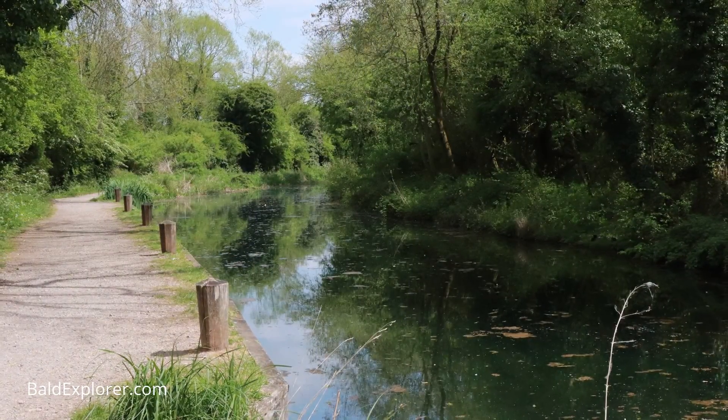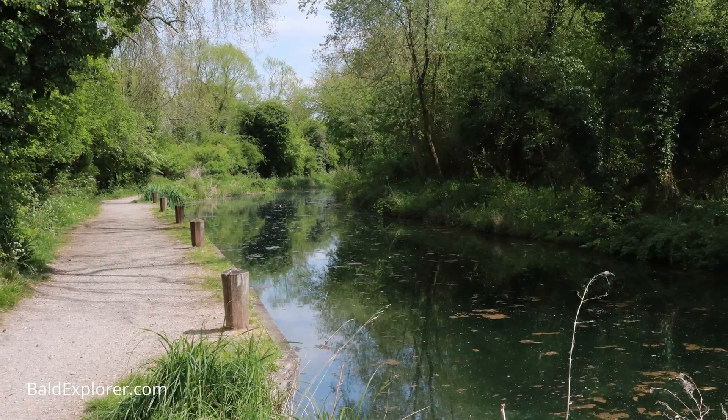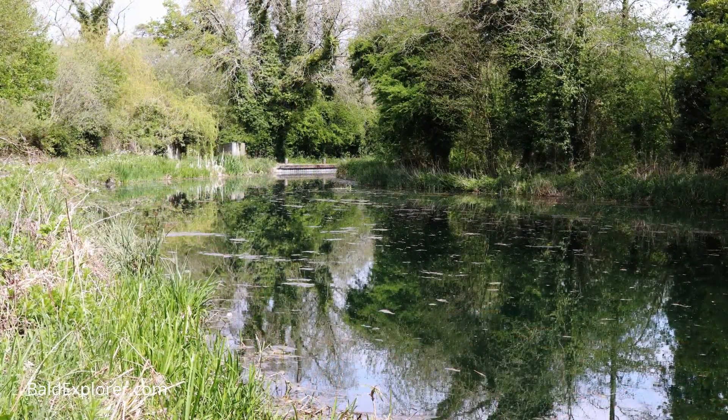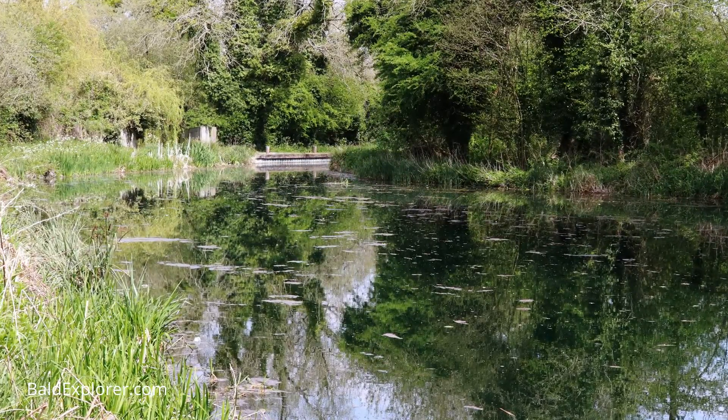The canal also goes through Aldershot, so in World War I and World War II it was used to train soldiers in how to navigate and properly use boats. All along the canal you have brick bunkers, because the Germans, when coming to bomb London, used to use canals and also railways to navigate their way to London and other cities, so they would sit with their guns and hopefully shoot them down before they got to London.